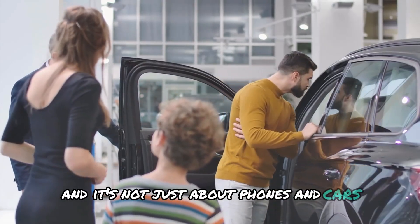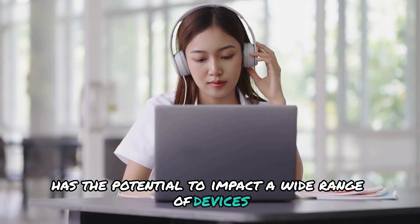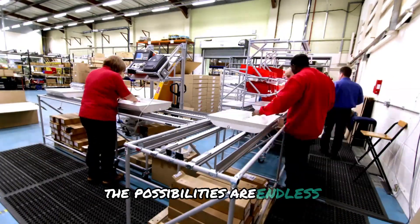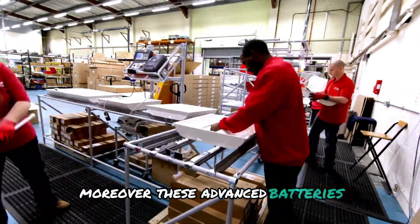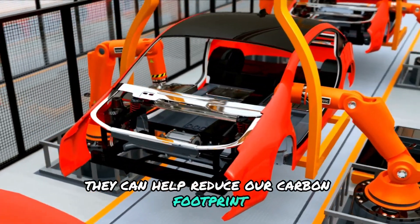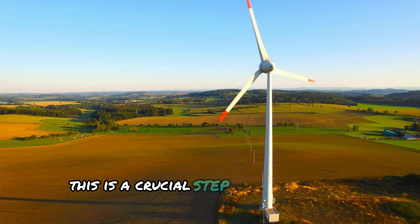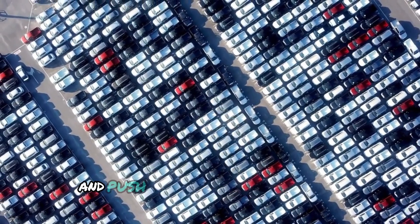And it's not just about phones and cars. This breakthrough has the potential to impact a wide range of devices, from smartwatches and tablets to medical equipment and renewable energy storage systems. The possibilities are endless and the benefits are far-reaching. Moreover, these advanced batteries are more environmentally friendly. They can help reduce our carbon footprint by enabling more efficient use of renewable energy sources like solar and wind power.